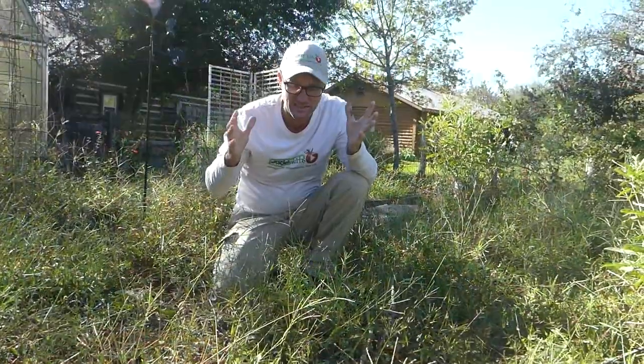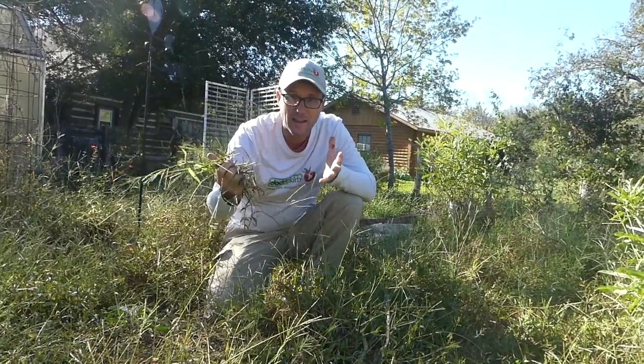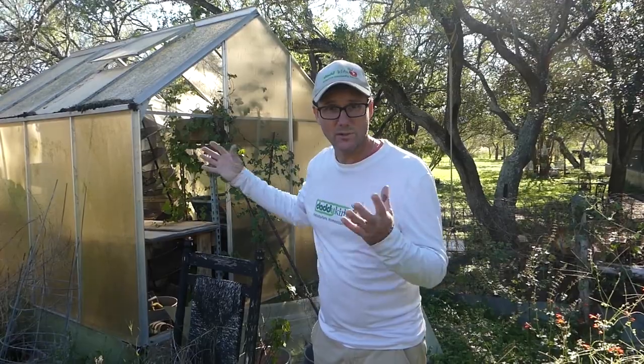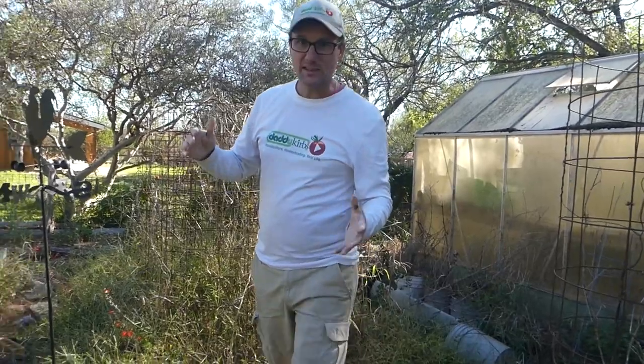It seems like just in a season my garden was overtaken with this grass. Rain storms, thunderstorms, wind storms, and sun exposure have all taken a toll on my little greenhouse that I used to take so much pride in. With all of the garden falling apart and all the mess, I think it's just about time we start over.